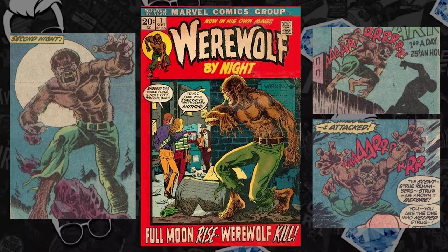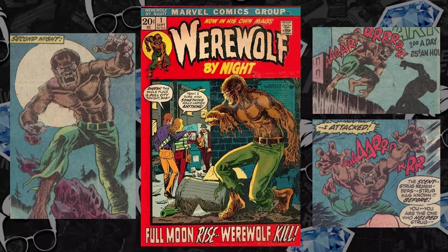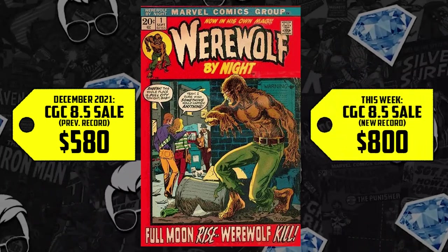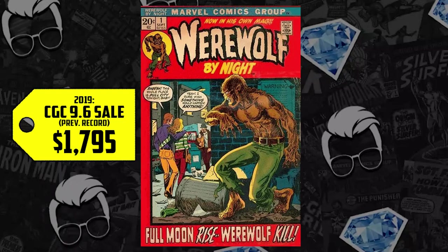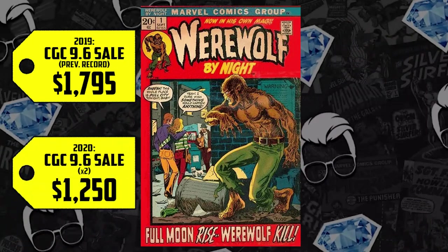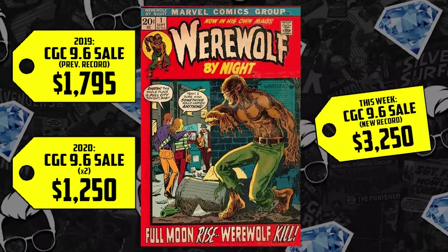At number 7: Werewolf by Night number 1 from 1972, the first Werewolf by Night solo titled series, which continued after Marvel Spotlight issue number 4. With Moon Knight's debut on Disney+ getting rave reviews from fans and Blade not too far behind, we have a lot of speculation in Bronze Age Marvel horror. We have two record-breaking sales: the CGC 8.5 sold for $580 back in December, up 38%, now selling for $800. The 9.6 set an all-time record in 2019 of $1,795, but dipped to $1,250 in 2020. With rumors we may see Werewolf by Night as early as Halloween for a Disney Plus special, we're seeing an all-new high — up 81% since the 2019 record — selling for $3,250.